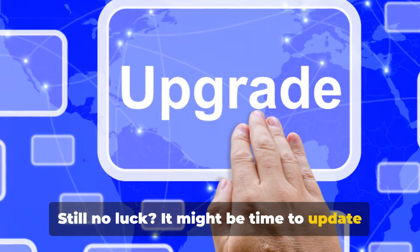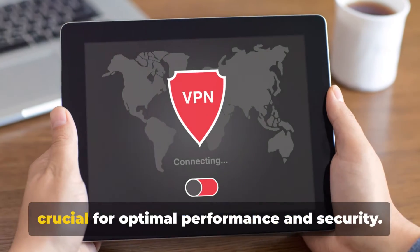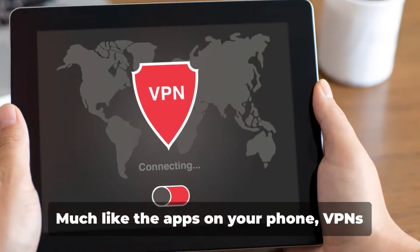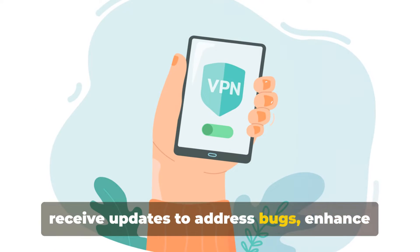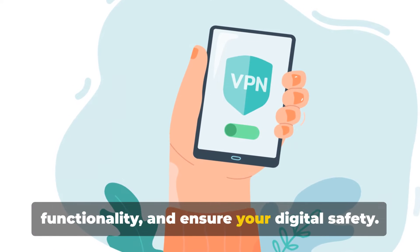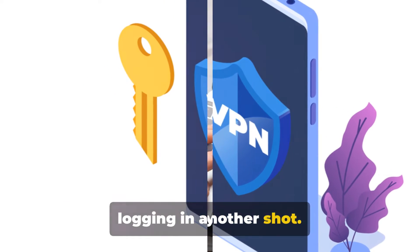Still no luck? It might be time to update your VPN software. Keeping your VPN software up to date is crucial for optimal performance and security. Much like the apps on your phone, VPNs receive updates to address bugs, enhance functionality, and ensure your digital safety. With your VPN software updated, give logging in another shot.